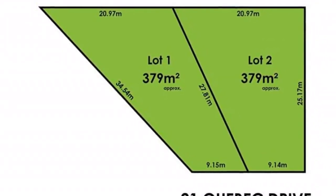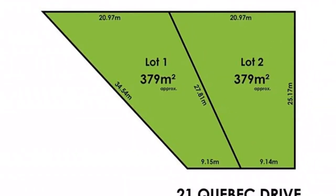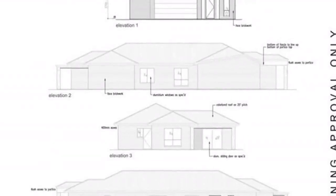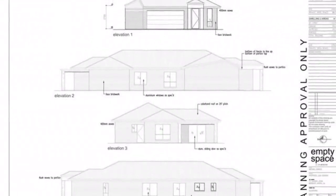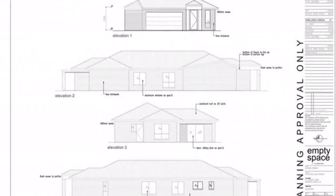These two almost level, approximately 379 SQM torrens titled allotments represent a great opportunity for anyone looking to build their dream home or investment property, subject to all necessary consents. No time limit to build allows you to secure now and build later at your own pace. Select the builder of your choice and have the many options available to build the style of home to suit your lifestyle and budget.